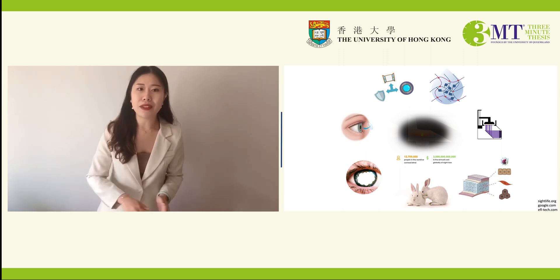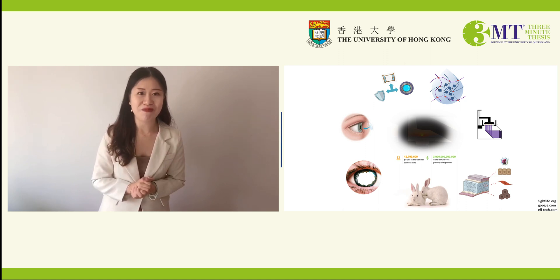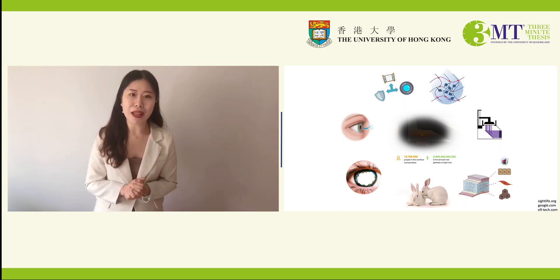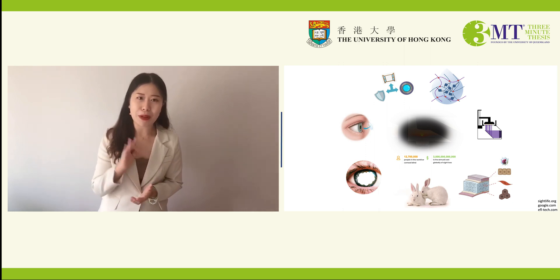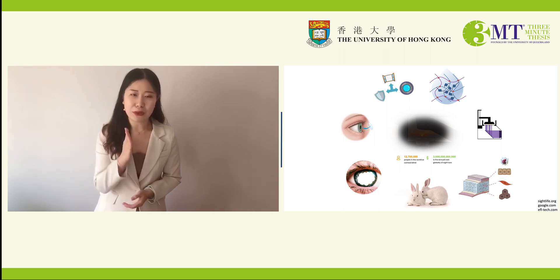All we have to do is simply replace the injured cornea with an alternative — that's what we call cornea transplantation. However, an unsteady supply of cornea donors to cover demand necessitates the development of a synthetic cornea. As the transparent outer wall of the eye globe, the cornea has three major functions: a protective role as shield, a light-transmitting role as window, and a refractive role as lens.